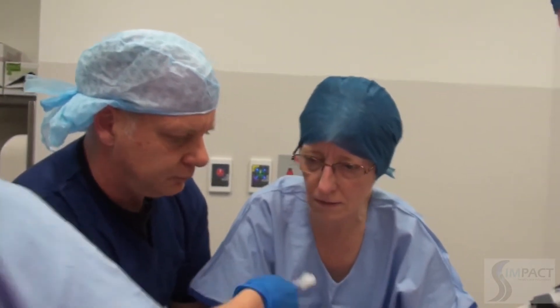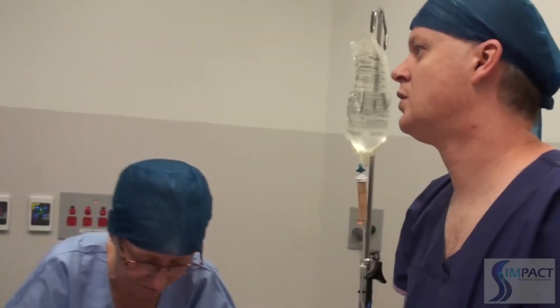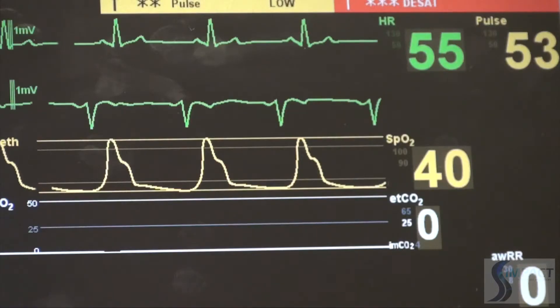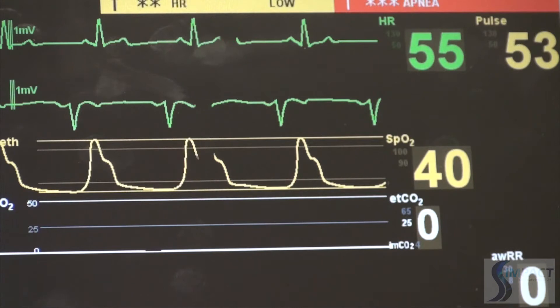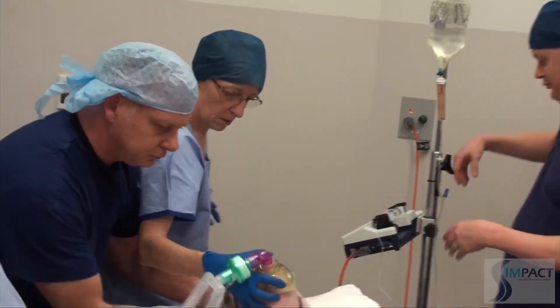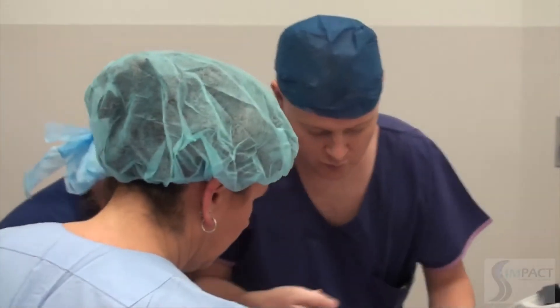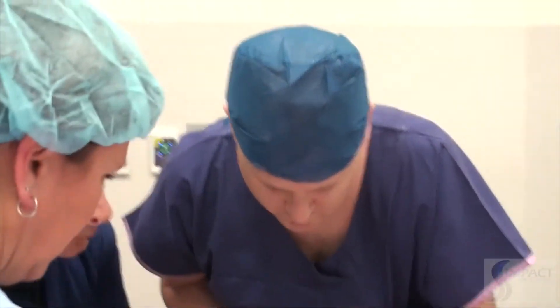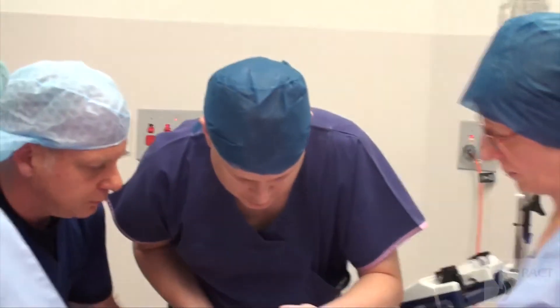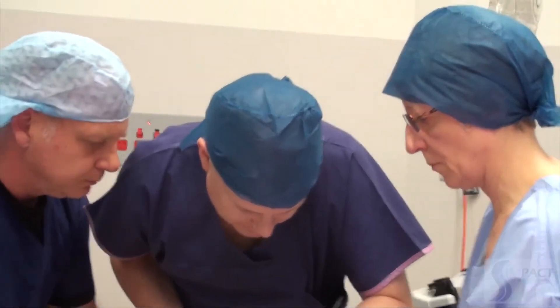A fibre optic scope is requested and confirmed available. The intubating scope is opened. A size 7 tube is selected. Oxygen is attached to the scope port. The clinician prepares to attempt fibre optic intubation.